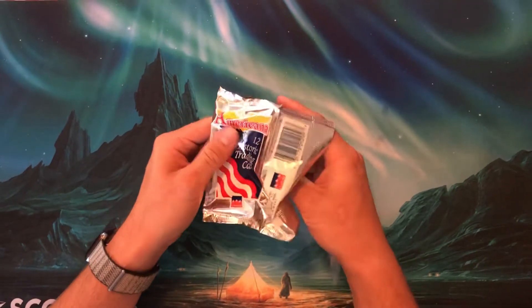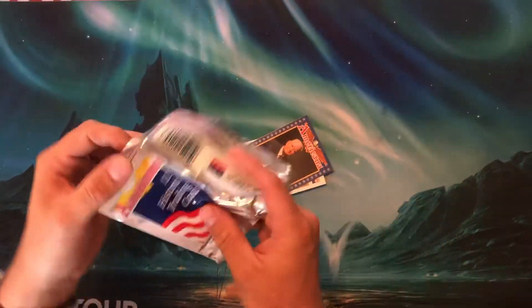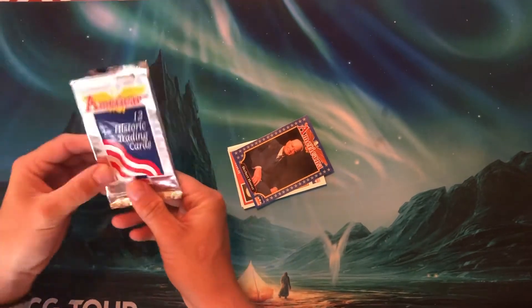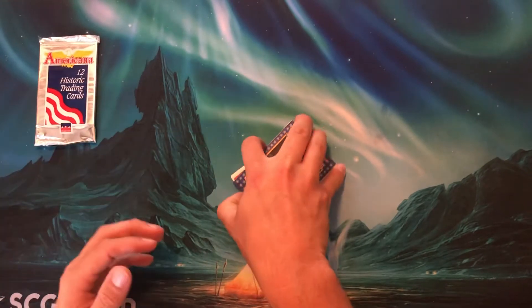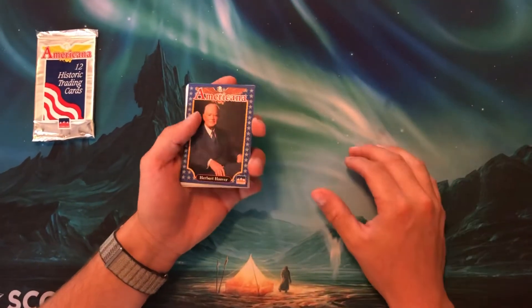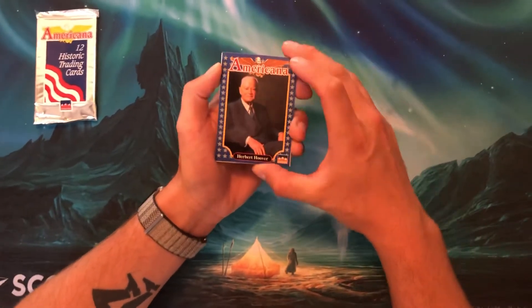I have no clue what's in here. I also don't know — maybe you were at your local trading card shop, like a baseball cards or comic shop back in 1992 — why you would walk in the store, see these and choose these over, you know, Teenage Mutant Ninja Turtles or anything like that.